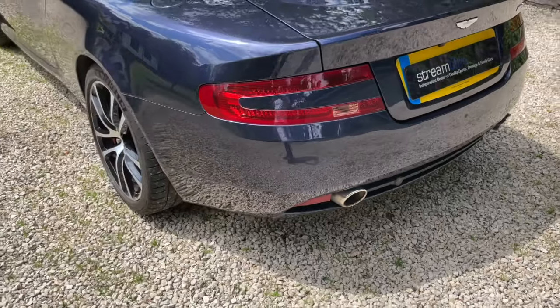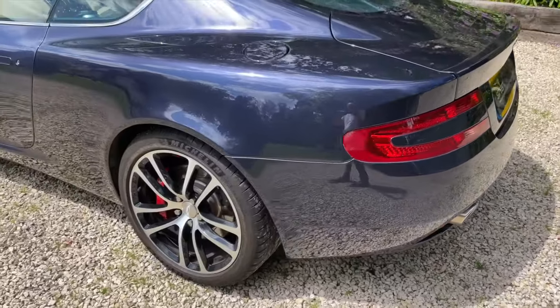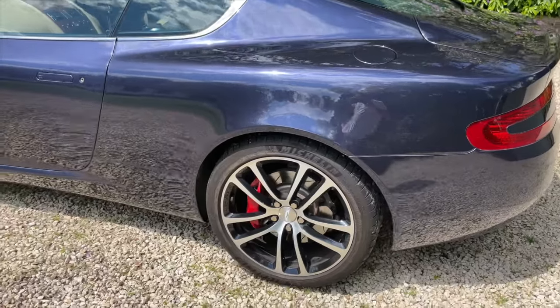Down the near side, no marks or scratches. The car is really in excellent order throughout.